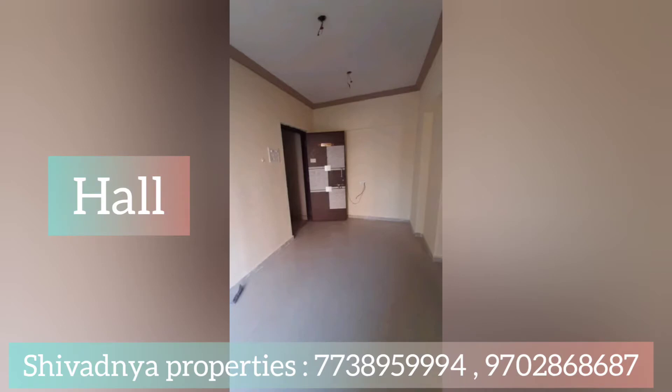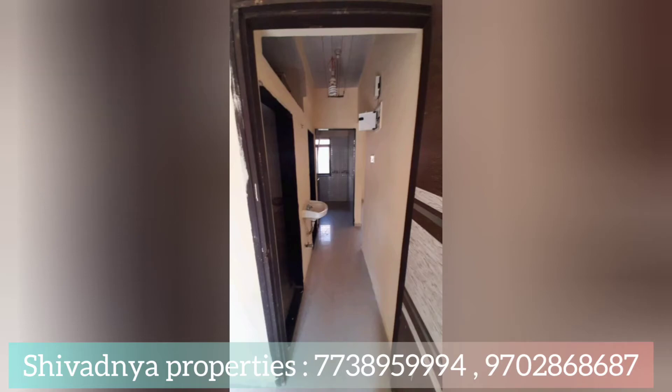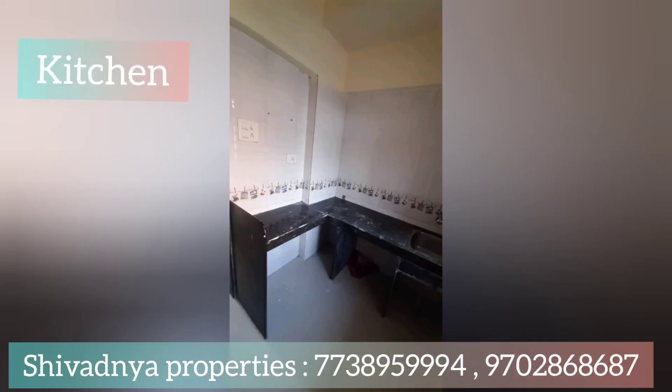Its location is Rawalpada, Dahisar East. The built-up area is 400 square feet and the carpet area is 269 square feet. It is in a 5-year-old building, and for this SRA building, a loan is not possible.